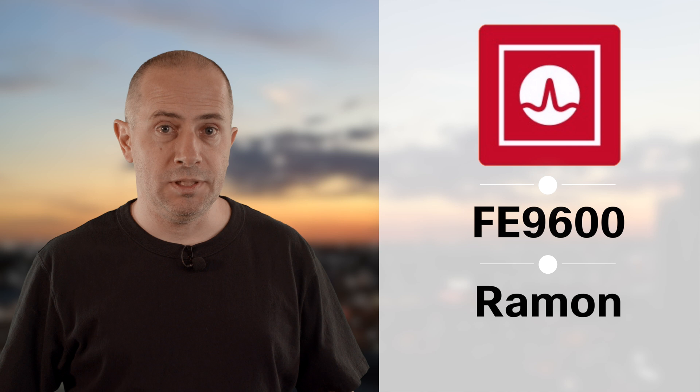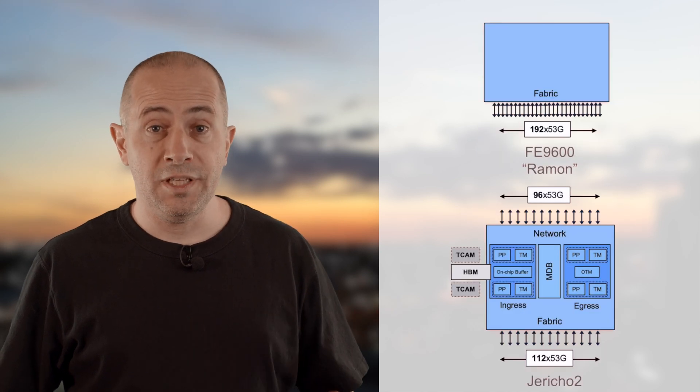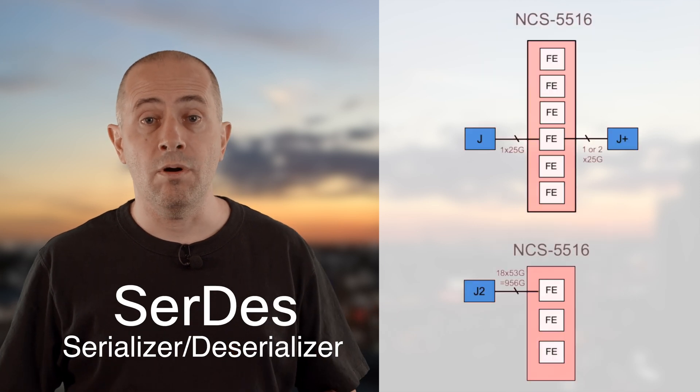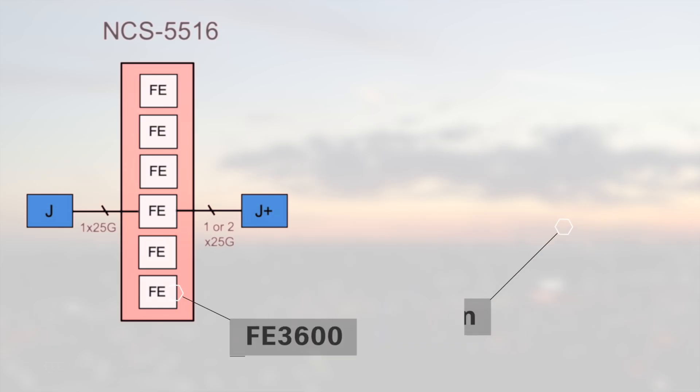We need fabric cards powered by a new generation of fabric engine named Ramon. You may have heard about FE7200 or FE9600 in the past — they are the same chipsets. It will offer connectivity to Jericho 2 with 53G SerDes and it will be backward compatible with Jericho and Jericho Plus ASICs using SerDes at 25G. Since Ramon has more links compared to the former generation FE3600, we need fewer chipsets per fabric card, particularly for the 16-slot chassis.